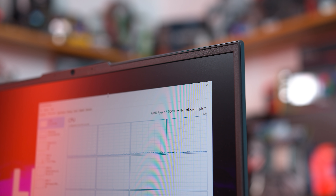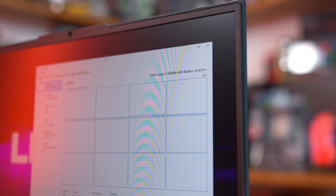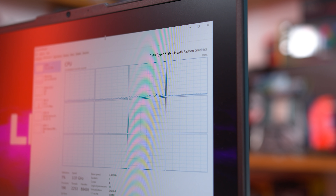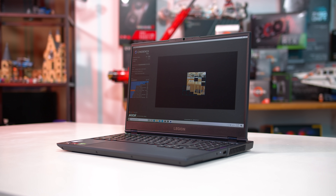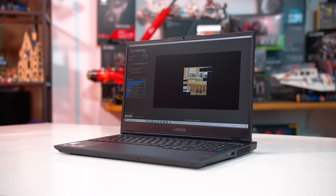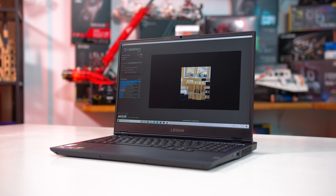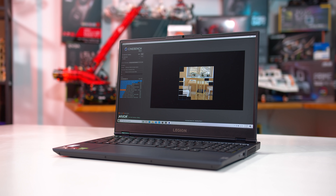AMD is looking to continue that success in 2021 with the 5600H bringing a new level of performance. As we've talked extensively about Zen 3 laptop APUs on the channel previously, I'm going to breeze through this section on specifications. The basics you need to know are the Ryzen 5 5600H is a 6-core, 12-thread processor that uses AMD's new Zen 3 architecture.